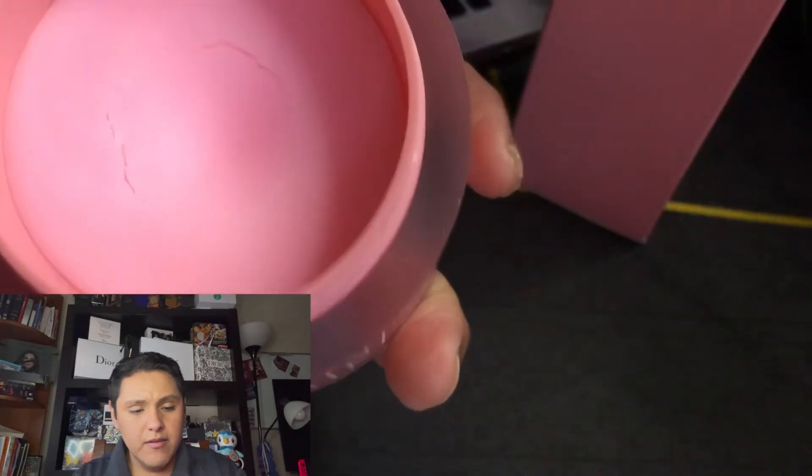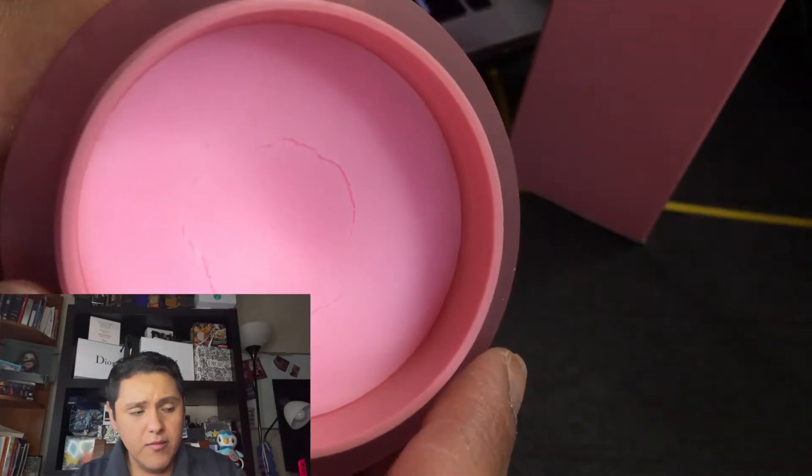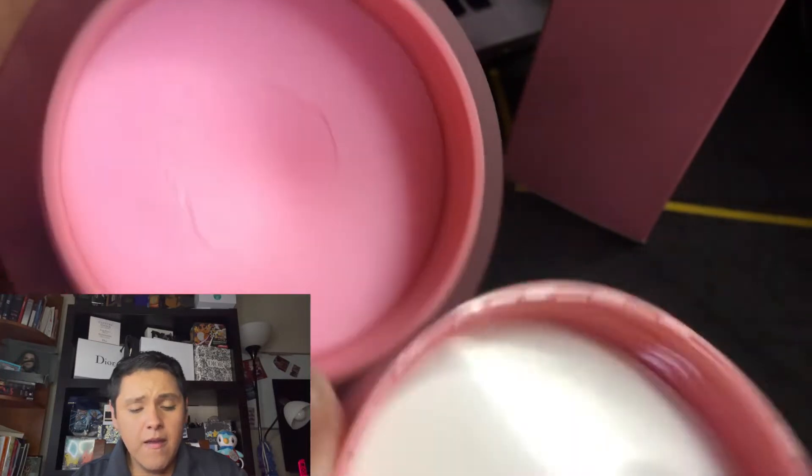Let's open it up. Oh, that is it. So there it is — that's what the product looks like. We're going to try it out in a second. Okay, anyways.